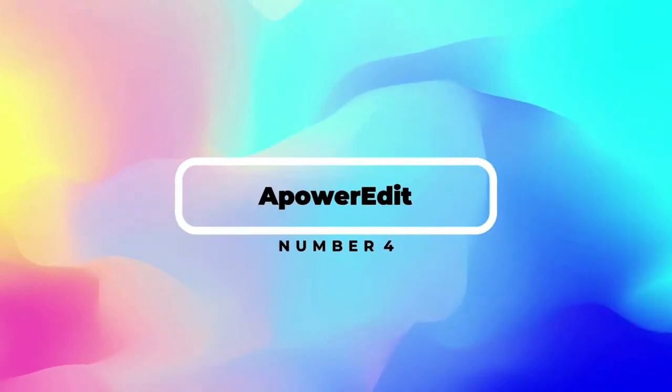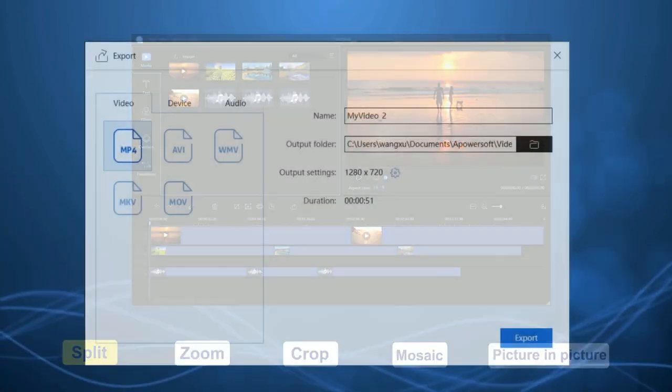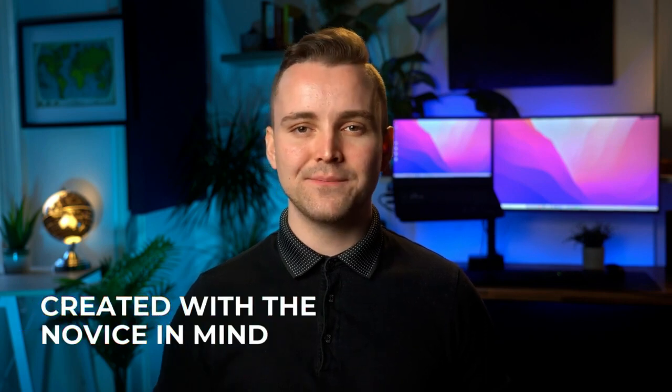Number 4: A Power Edit. Next up, we've got A Power Edit — an amazingly easy yet powerful video editor. Looking at the reviews, they might just be right, with five stars all around. A Power Edit requires zero experience in video editing. The interface is clear and straightforward, allowing you to dive straight in and start creating. There's no need to sift through complex menus — everything is laid out clearly in front of you. Whether you need to do basic editing, add a filter, or add some music, A Power Edit is ready to help. This app has clearly been created with the novice in mind, making it ideal if you're looking for free video editing software.